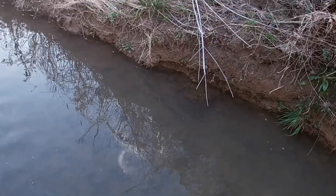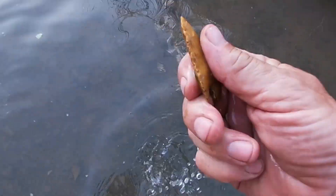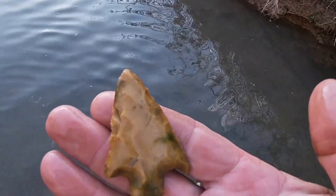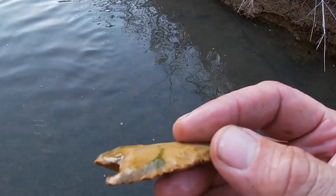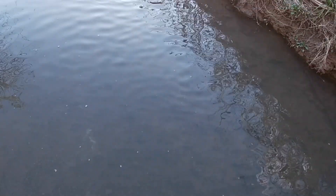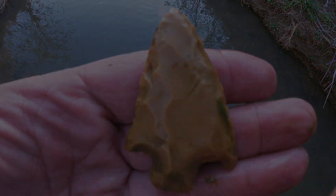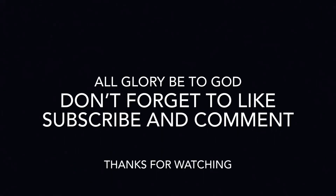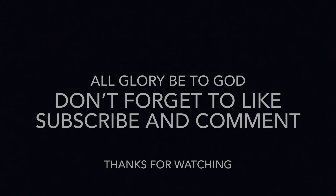All right guys, we're up the creek a little further, and I just almost walked by this one. But I believe I got another one right here in the water. Let's pull this — this dude looks like it's been in here a while. Oh yes, this is a nice one. That is point number two today. We'll take it. We'll be right back.